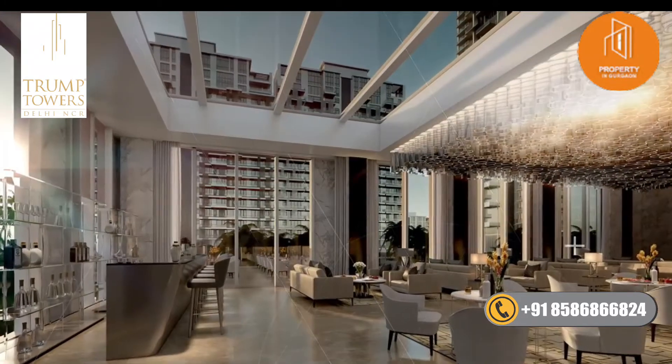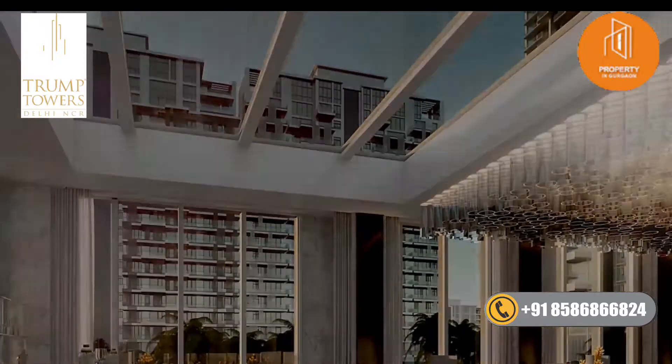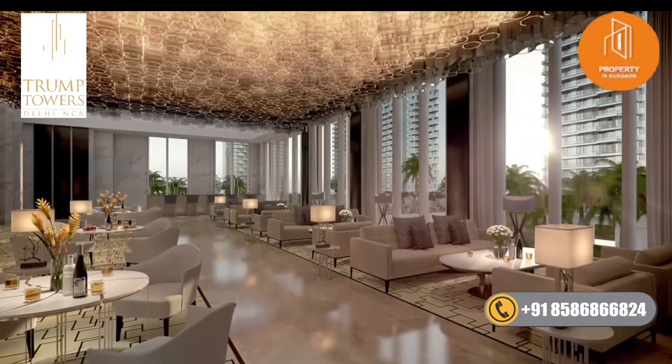The restaurant and bar is a truly special place where you can drink, dine and entertain, either under the skylight or under the intricately sculpted ceiling.